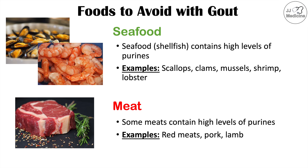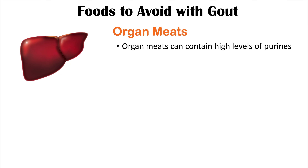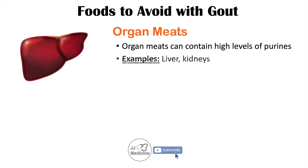These types of meat are best to avoid because they have high levels of purines. More specifically, organ meats also contain high levels of purines — examples include liver and kidneys.